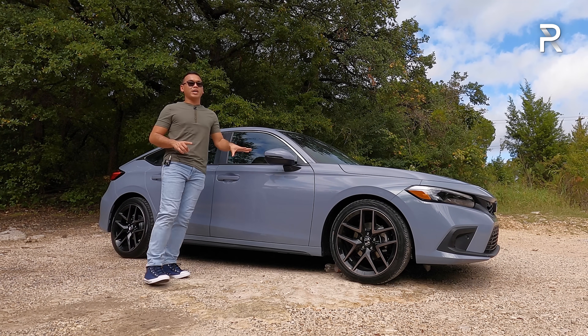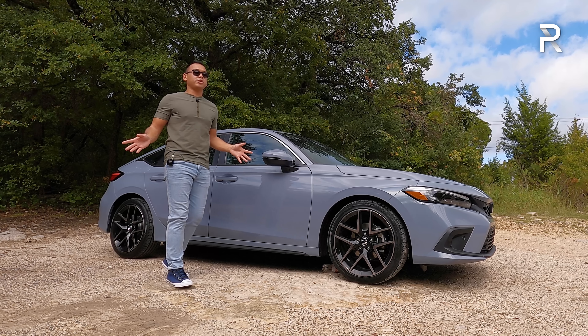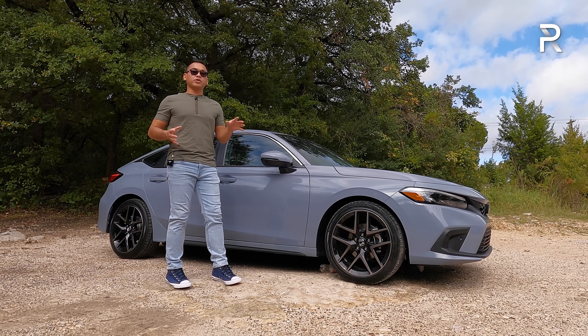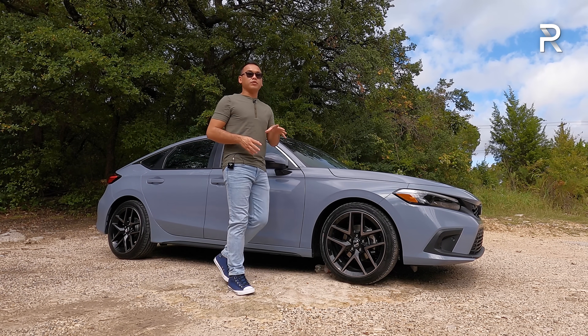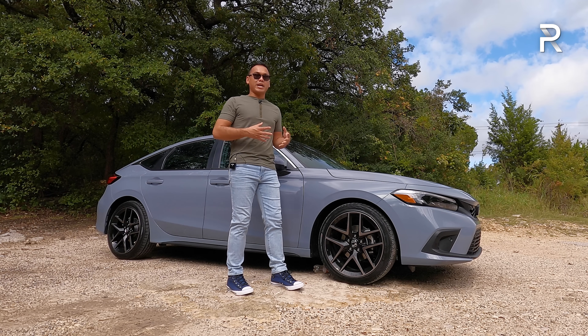Last year we saw a completely redesigned Civic sedan that also saw the discontinuation of the Civic Coupe. For those who want a different body style, we knew the hatchback was coming. And for 2022, the redesigned hatchback is here.